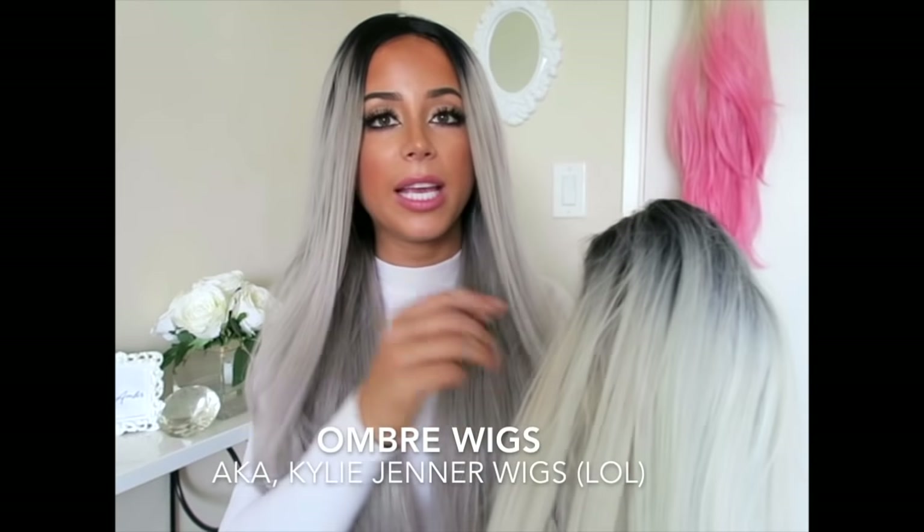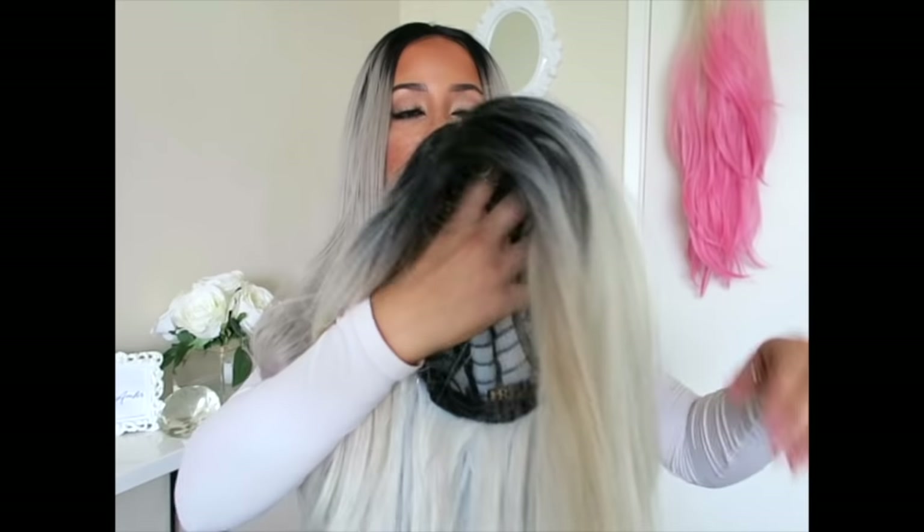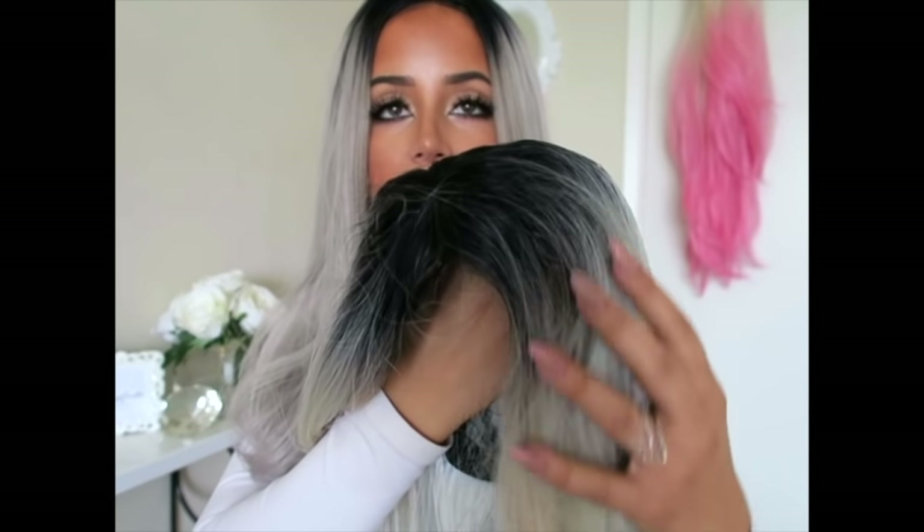My personal favorite — if you have dark hair like me, get an ombré wig because it makes it look so much more natural. Ombré means the top has dark roots and it fades into another color. All of my wigs are ombré because it just gives a way more natural effect. It makes it look like it could actually be your hair.